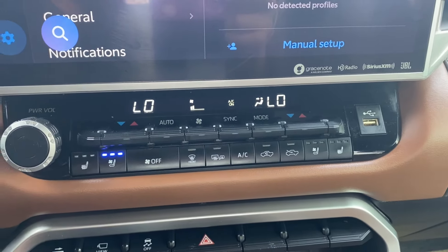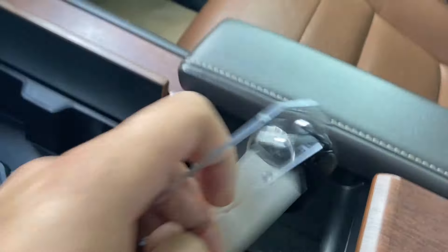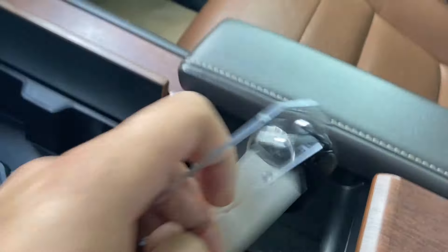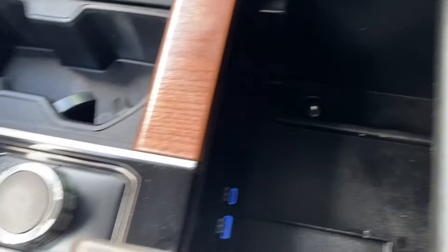On the left hand side of the steering wheel you have audio controls, voice recognition, and directional controls for the display in front of you. The right hand side has your gap adjust for adaptive cruise control, lane keep assist, and a few other controls for the entertainment display. The entertainment display itself has navigation — you can see the map on the main display, nice and big.